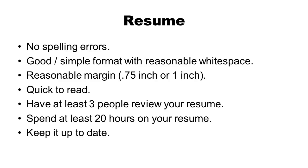You have to spend time on your resume. First, no spelling errors — there are managers who will reject a resume with any spelling error because they want people who are thorough. Good, simple formatting with reasonable white space and margins of at least three-quarters of an inch or a full inch; removing margins to shove in more information makes the resume crowded and harder to read. Have at least three people review your resume — faculty in the IE department, the career center at Lamar — people who understand what a good resume looks like. Take their feedback and improve it. I tell students to spend at least 20 hours on your resume to make sure it's perfect, and then keep it up to date.